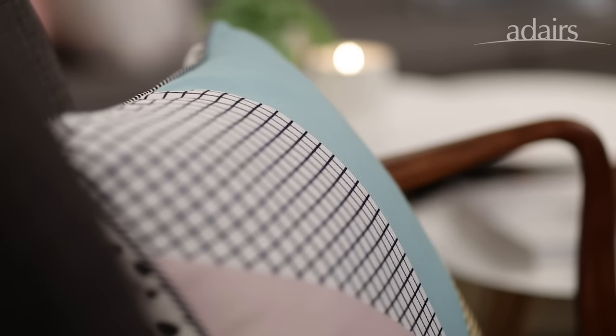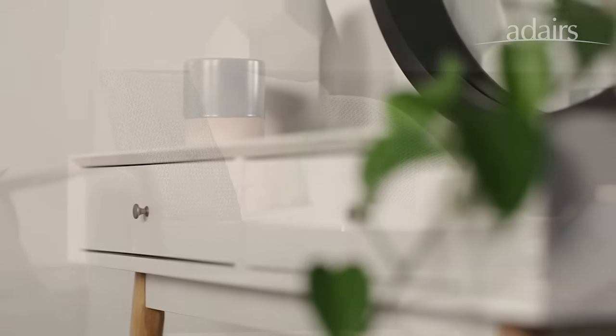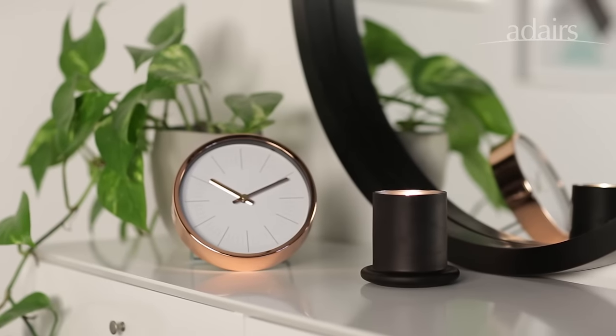I always try and pull about two or three colours and pair that back with some block colours like grey, black or white. I find that this flows a lot better and it makes the room look like it's not competing with each other.